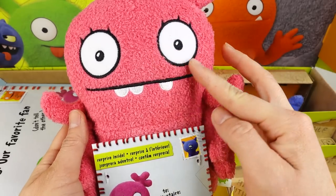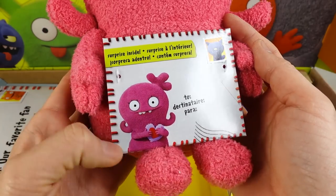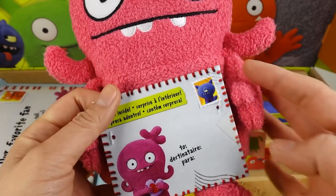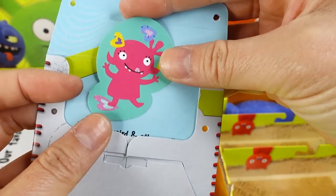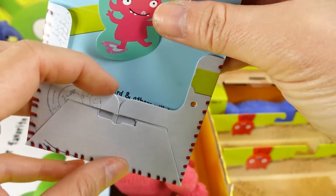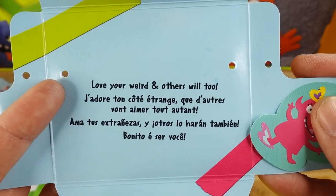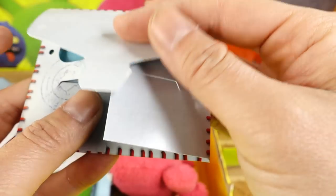Here is our first one — we have a pink one. Look at those big ol' eyes and the three teeth sticking out. She's holding on to a card that says 'Surprise Inside.' We have what looks like a little sticker, and it says in three different languages: 'Love your weird and others will too.' What a cute message!